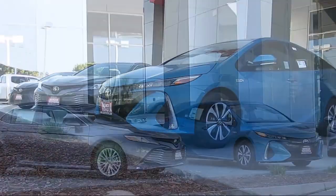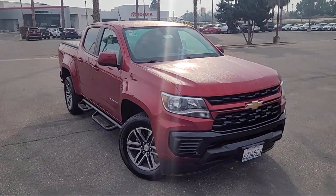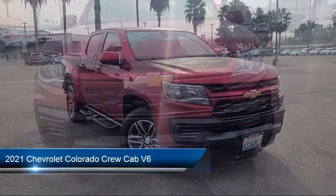Welcome to Merced Toyota, the Central Valley's premier Toyota dealership, and here's a look at another one of our great vehicles. It comes equipped with the WT Convenience Package.